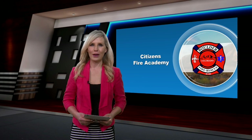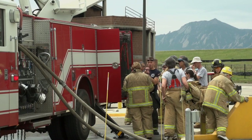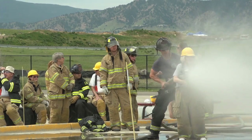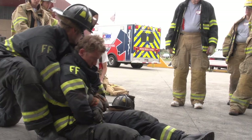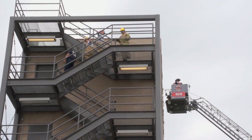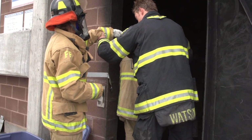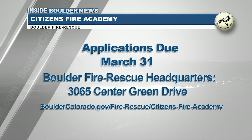Registration is now open for the popular Boulder Fire Rescue Citizens Fire Academy. It is a free seven-week course that gives community members an overview of how their department operates with hands-on participation in classes. Participants will meet once a week on Monday evenings and attend two Saturday hands-on trainings. The course is free to Boulder residents who are 18 and older, and applicants must agree to a background check. Applications are due by March 31st and are available online or at Boulder Fire Rescue Headquarters.